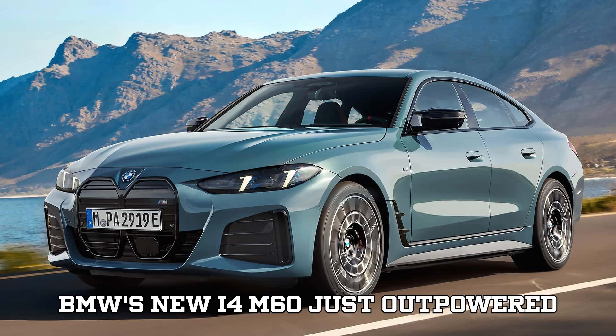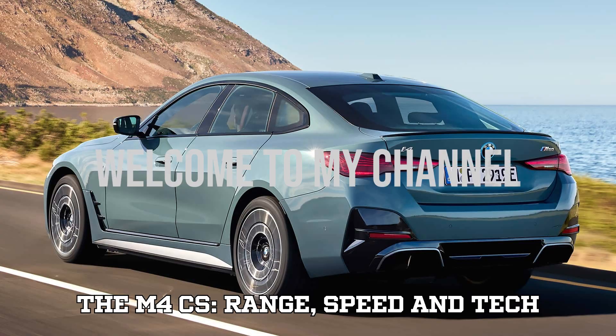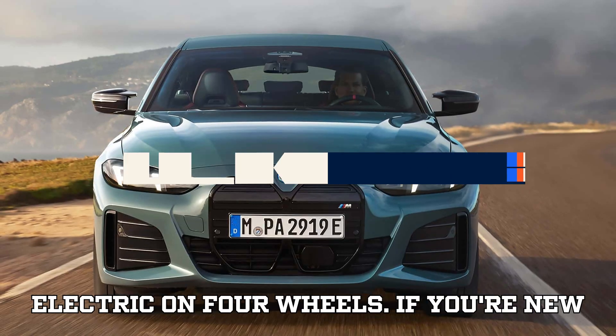BMW's new i4 M60 just outpowered the M4CS — range, speed, and tech breakdown. Hey there, fellow EV enthusiasts. Welcome back to EVpedia, your one-stop shop for everything electric on four wheels.